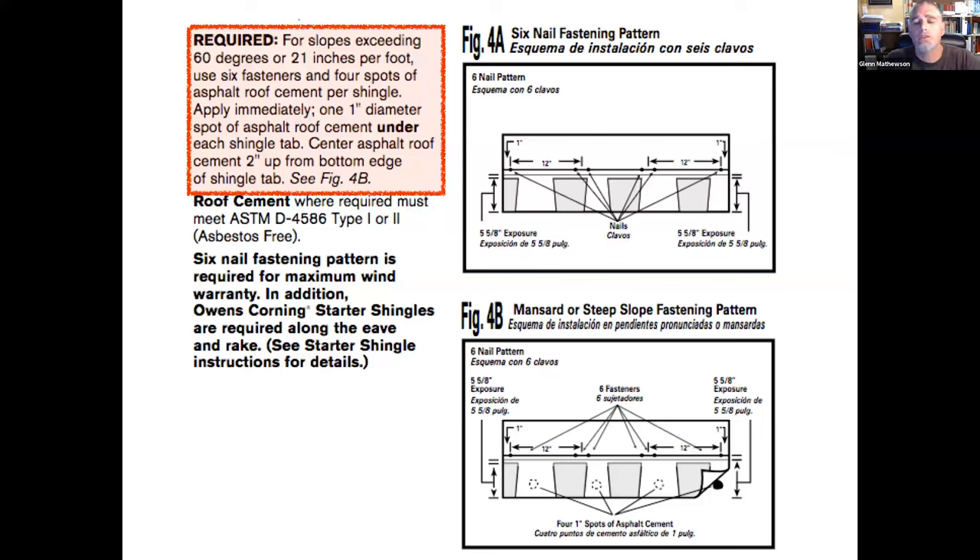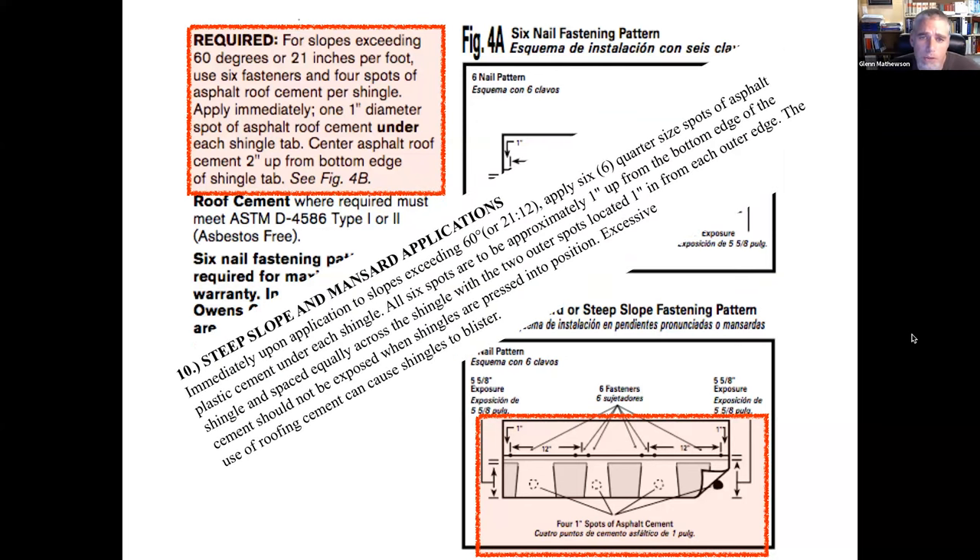Here's an example from a manufacturer's instructions: for slopes exceeding 60 degrees, apply immediately — as you're installing — a one-inch diameter spot of asphalt roof cement under each shingle tab, two inches up from the bottom edge. The picture shows the mansard fastening pattern with four one-inch spots of asphalt cement, because the manufacturer knows the shingles won't thermally seal due to the steep slope.